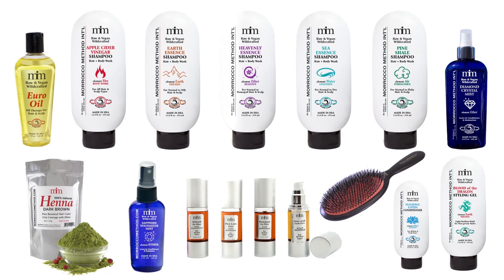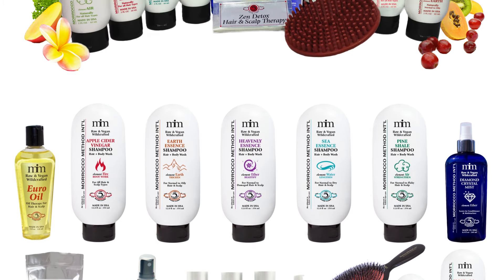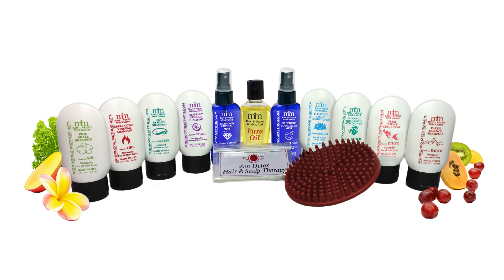Morocco Method's extensive line of hair care products provides the perfect combination for every hair type, and the Healthy Hair Starter Package contains everything you need to start your natural hair care regimen, helping you find your optimum combination of Morocco Method products.